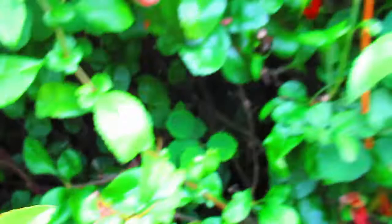So that's the yellowtail moth caterpillar — one of a small number of toxic caterpillars, or ones that can affect human beings. Looks amazing though.